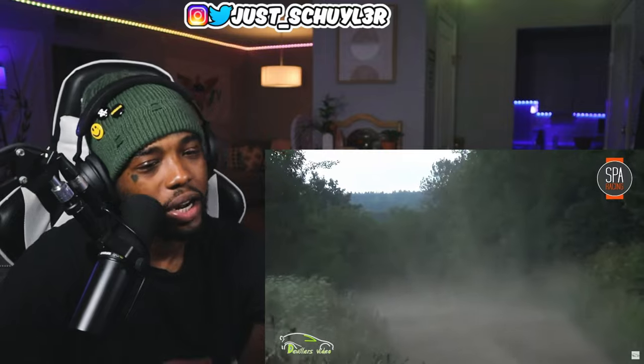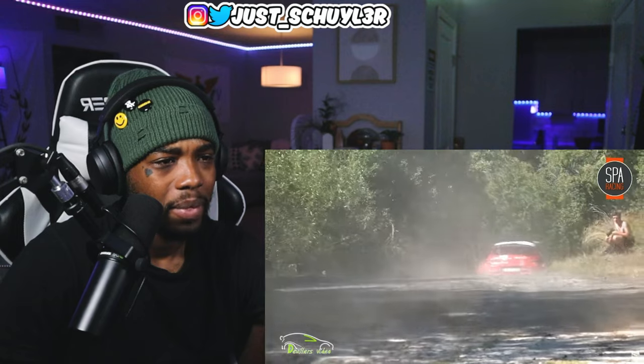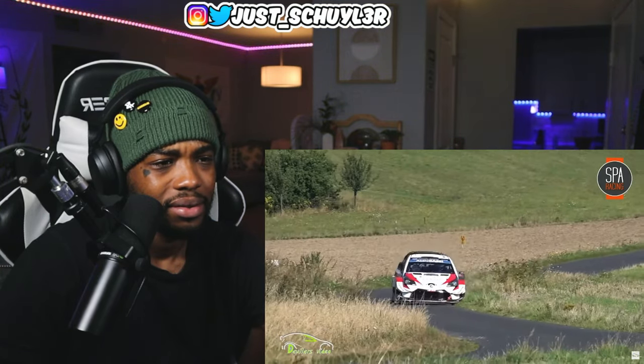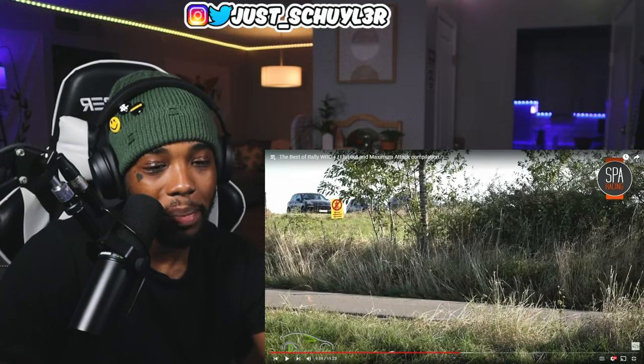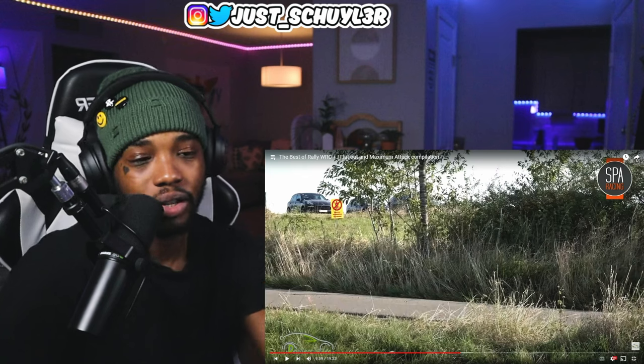I want to learn how to drive like this. It's a must. The way he just whipped that corner — I thought his steering wheel, I thought he was about to crash.